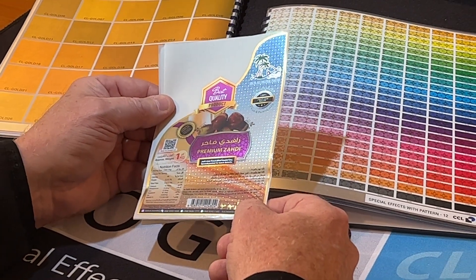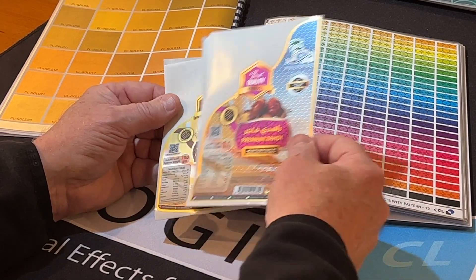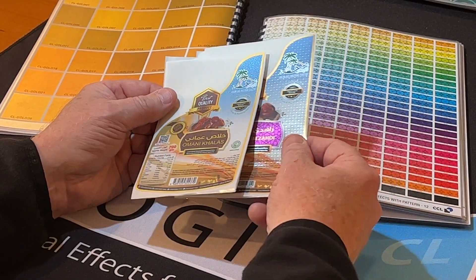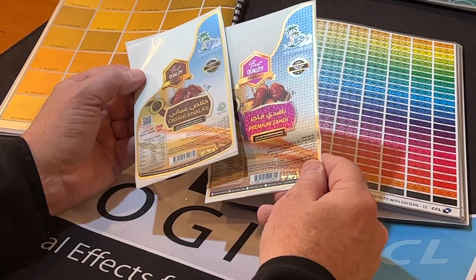What's nice about a brand is here you have one SKU, one pattern, under a certain color scheme, and then you can switch to another SKU with a different pattern, same file.